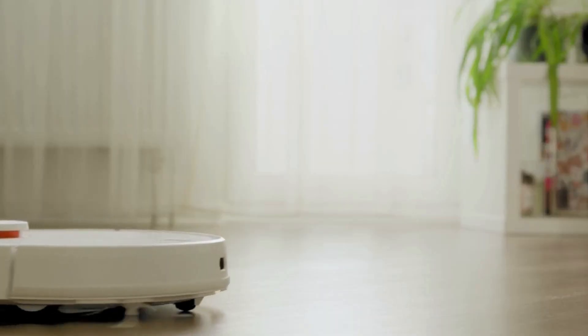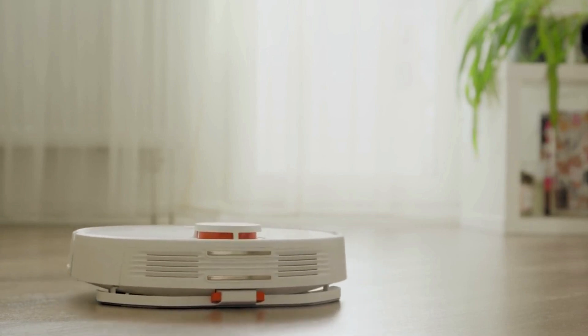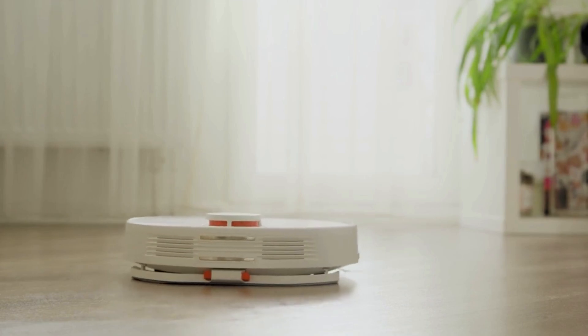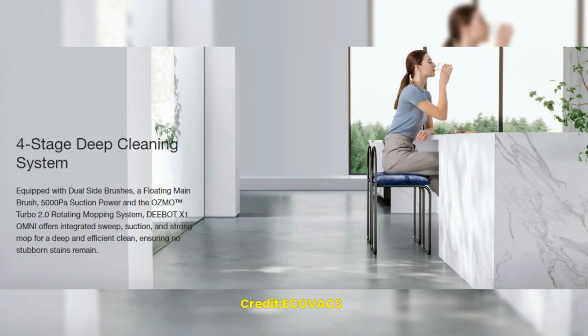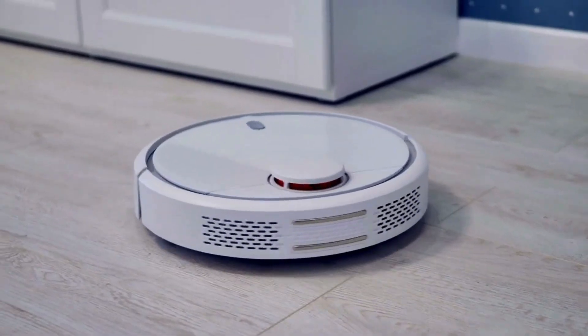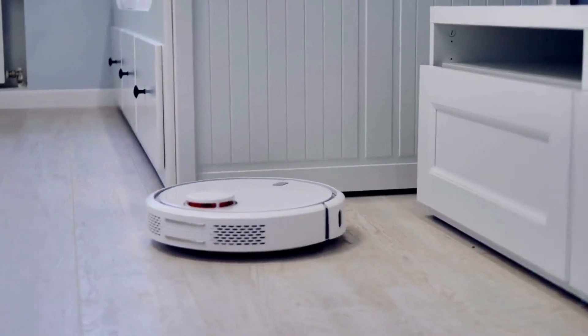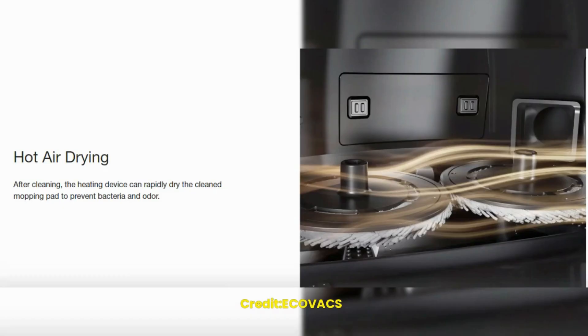The robot also has a unique 4-in-1 cleaning system that combines vacuuming, mopping, drying, and air purification. This system ensures that the robot can clean different types of surfaces effectively. The vacuuming system has a powerful suction mechanism that can pick up dust, debris, and pet hair. The mopping system is designed to clean hardwood floors and tiles, leaving them spotless. The drying system ensures that the floors dry quickly, preventing any accidents.